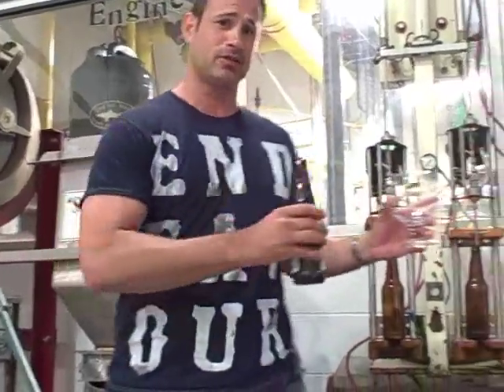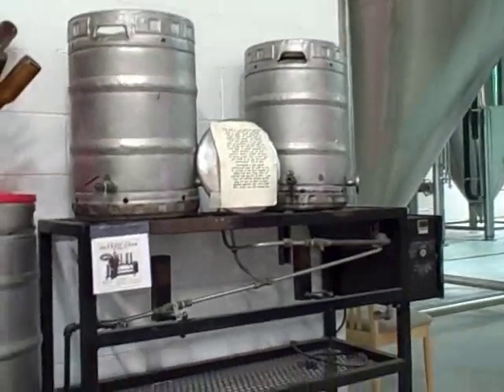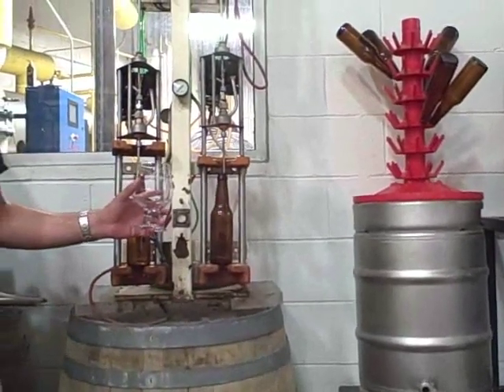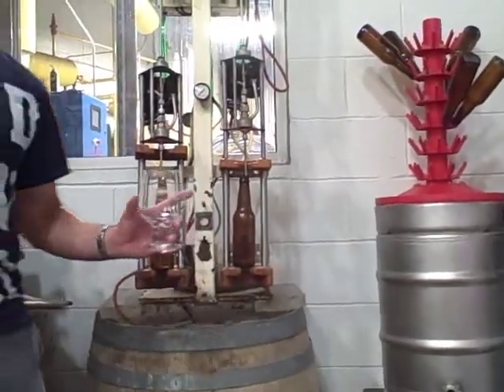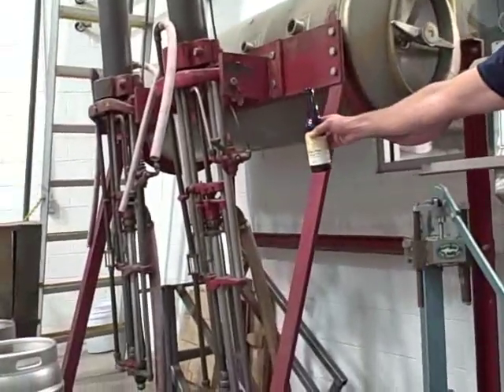Hello, today I'm here in the Elaborate Interactive IMAX Dogfish Museum. You see a lot of our original equipment: our original brew house, our original bottling line. We can do 100 cases in 10 hours — good times. Original capper, original kegger over here.